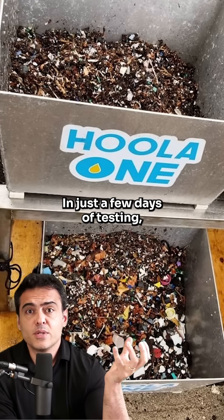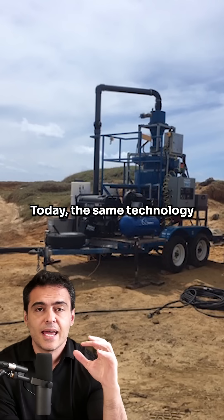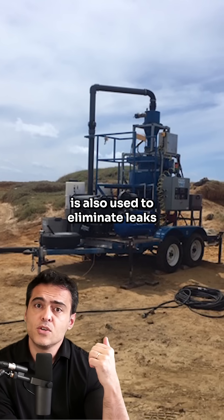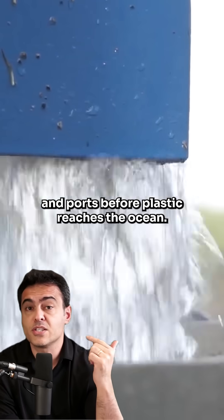In just a few days of testing, they removed hundreds of millions of particles invisible to the naked eye. Today, the same technology is also used to stop leaks in factories and ports before plastic reaches the ocean.